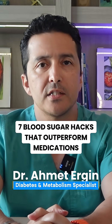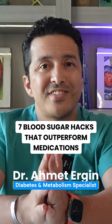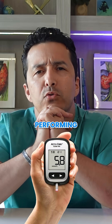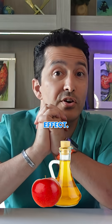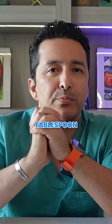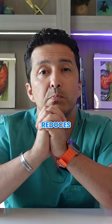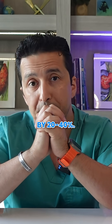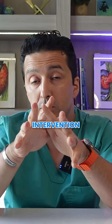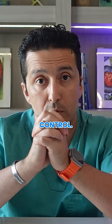The pharmaceutical industry does not want you to know about these evidence-based strategies that can dramatically reduce blood sugar spikes, sometimes outperforming medications in clinical trials. The vinegar effect — that's hack number one. Consuming just one tablespoon of any vinegar five to ten minutes before meals reduces post-meal glucose spikes by 20 to 40 percent. A 2021 study found this simple intervention was comparable to certain diabetes medications for post-meal glucose control.